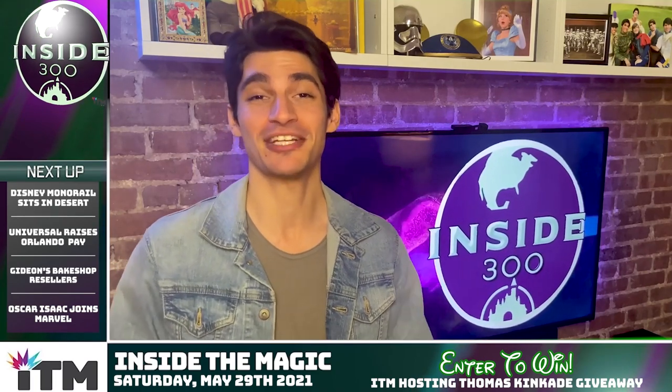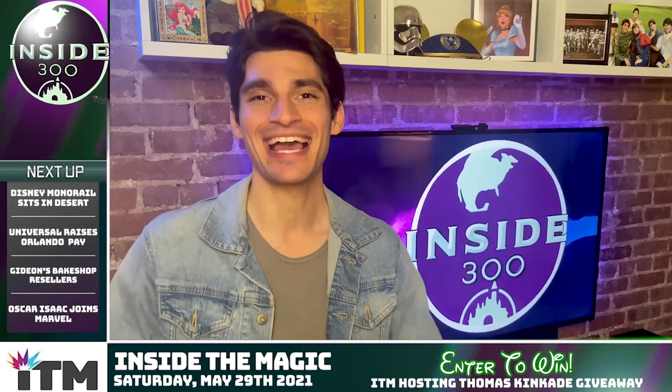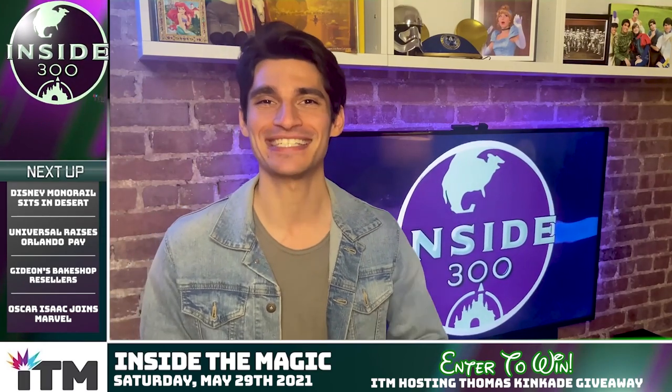All right, that's all the time we have for this intro. It's time to start the clock, so without further delay, let's launch this episode of Inside 300.